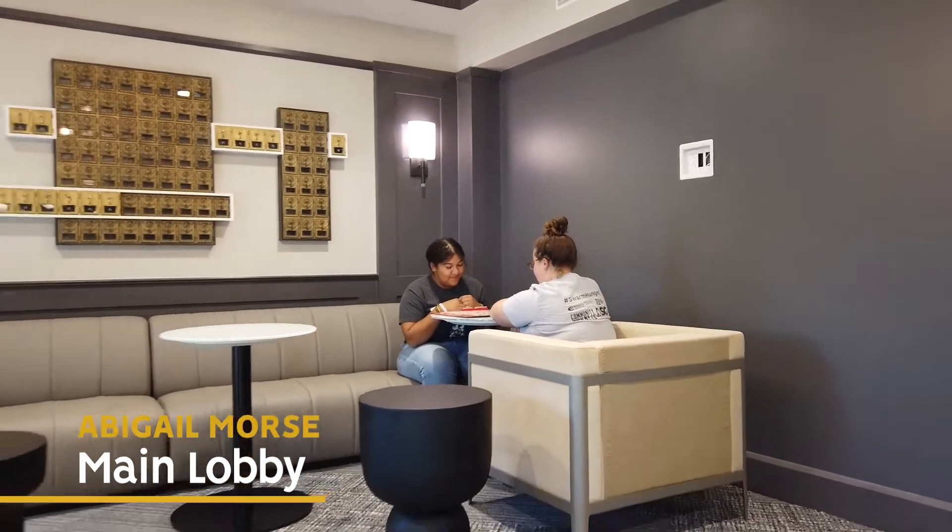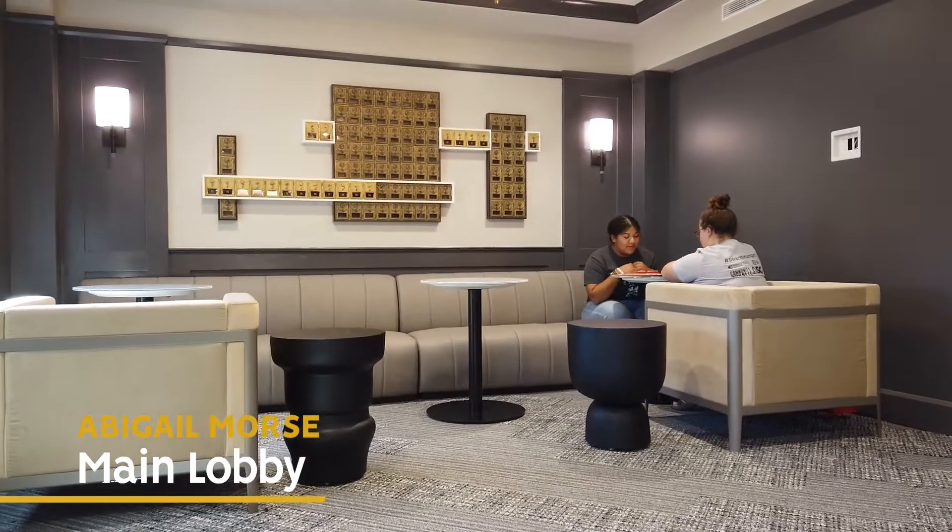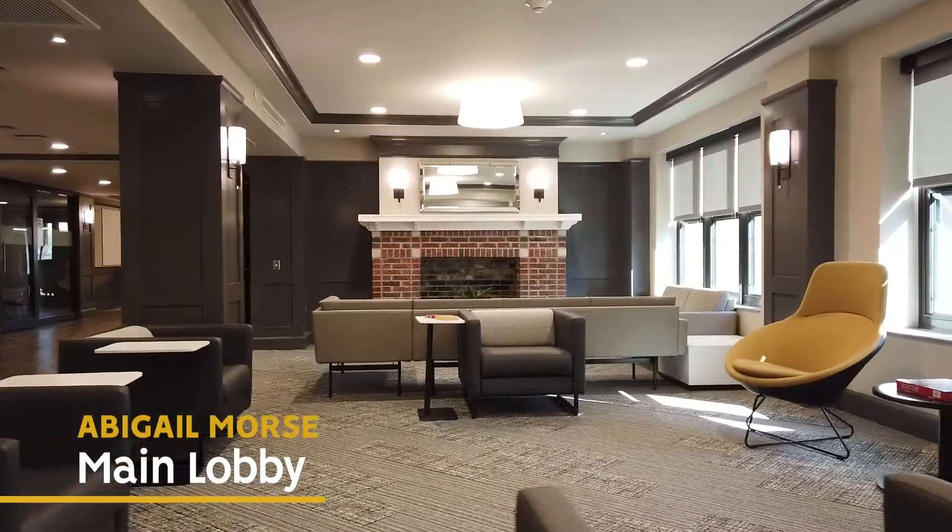Abigail's main lobby is home to the reception center and incorporates the original 1920s stores, mailboxes, and fireplace in the design.